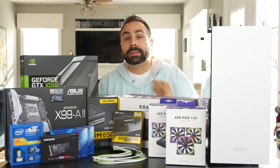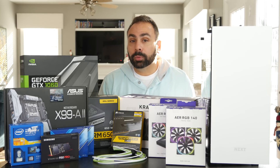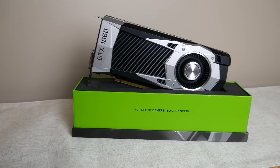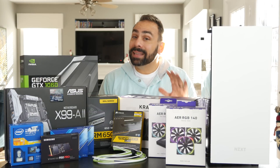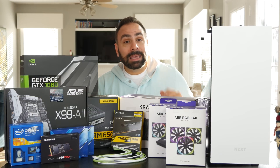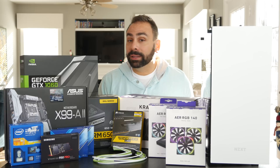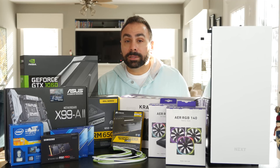Choosing a graphics card for a build like this is a very personal decision — you need to know what processing power your GPU will need and shop accordingly. Personally, I think going with anything less than a GTX 1060 is unwise, and a GTX 1070 should likely be the baseline. Keep in mind that the X99 platform does not have an integrated GPU on the die, so you'll need something to connect a monitor to regardless of how you set everything up.